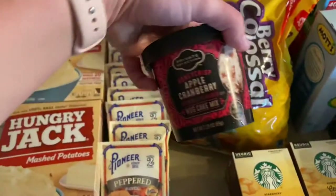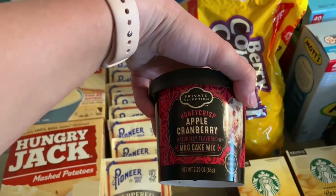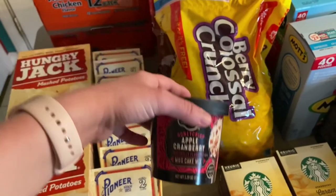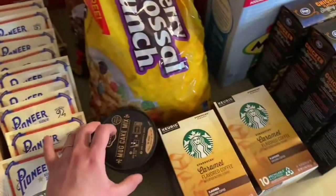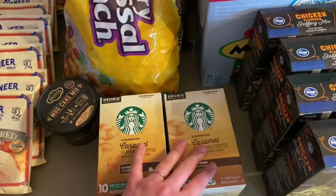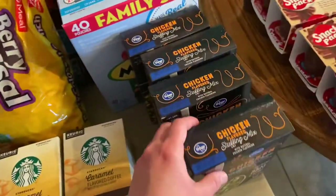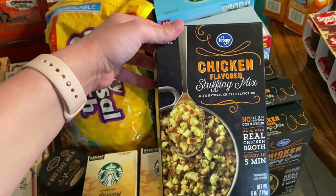This is just a random mug cake I saw — honeycrisp apple cranberry — and I wanted to try it because I love honeycrisp apples and cranberries, so I figured why not give it a shot; it was really cheap. They had my favorite coffee for $5.99 so I went ahead and picked up two of those. We also like the chicken-flavored stuffings as a side to our meals, so I got some of that.